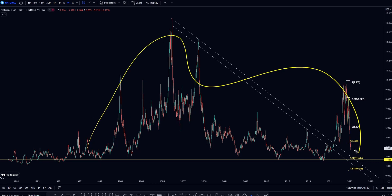Natural Gas weekly timeframe. There were so many requests for this chart, and somebody made a special request on Instagram for the naturalgascurrency.com chart.